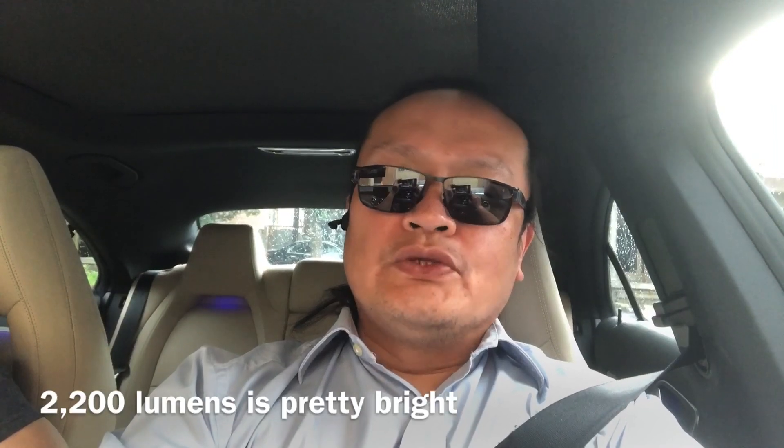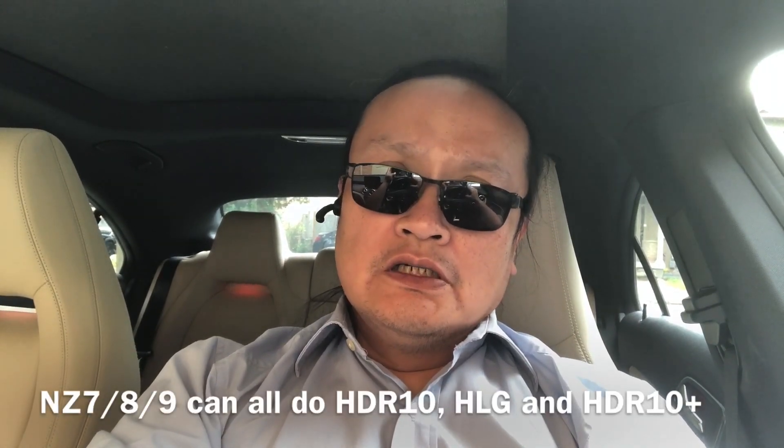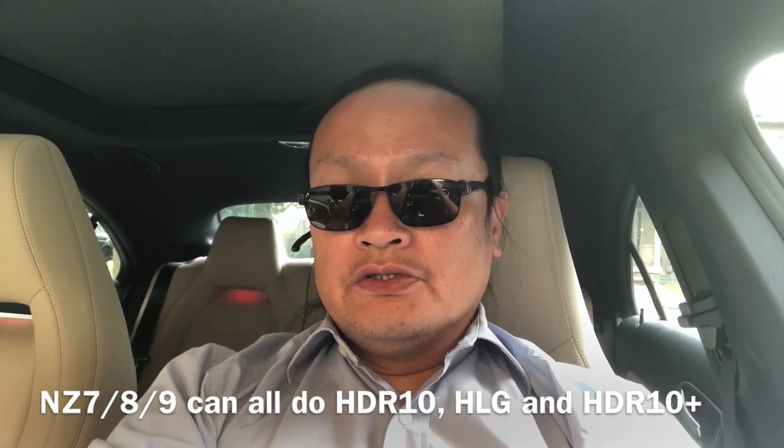Having 2200 lumens for the NZ7 is pretty good for about a 120-inch 16x9 HDR reproduction. Speaking of HDR, all of the NZ7, NZ8, and NZ9 can do HDR10 and HLG as usual. But on top of that, they can also do HDR10+. No Dolby Vision yet — perhaps that will come in 2–3 years from now — but HDR10+ is something.